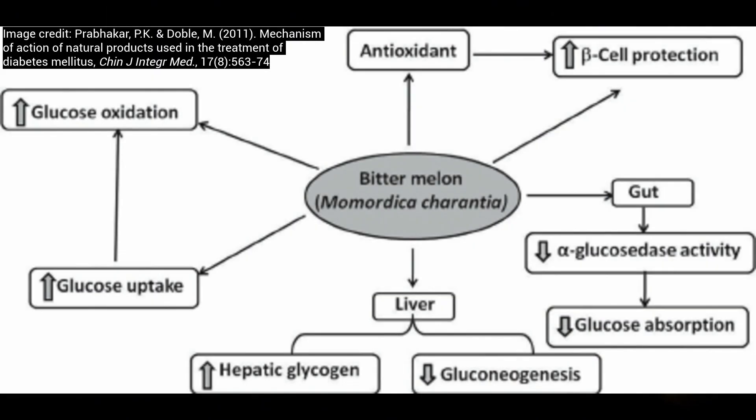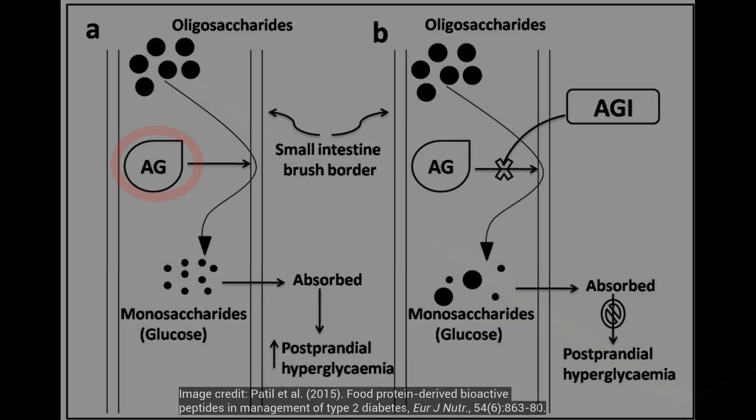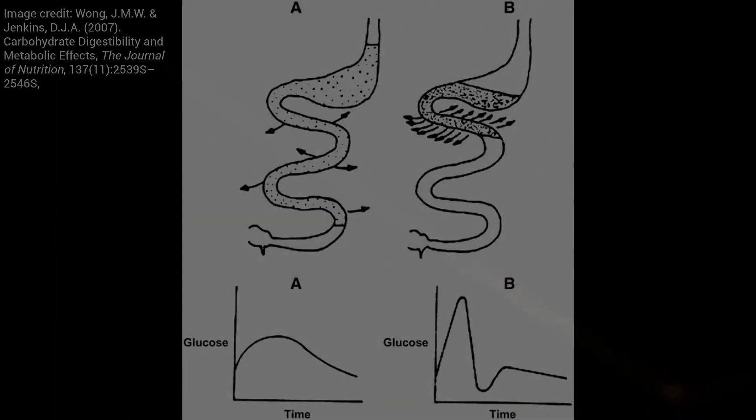Another way that bitter melon lowers blood sugar is by suppressing intestinal glucose absorption through its inhibition of an enzyme known as alpha-glucosidase. This enzyme breaks down carbohydrates into smaller components, so by inhibiting it, bitter melon slows carbohydrate digestion, thereby reducing the rate of glucose absorption.